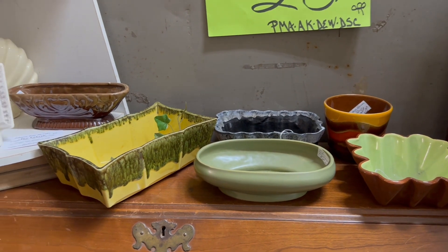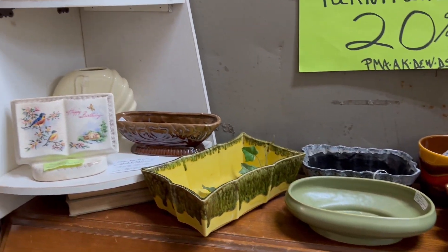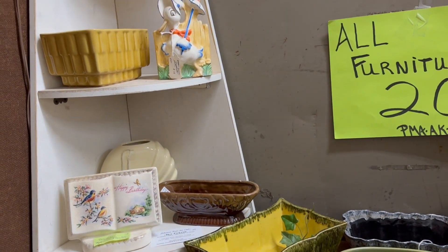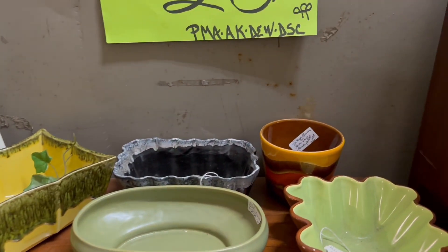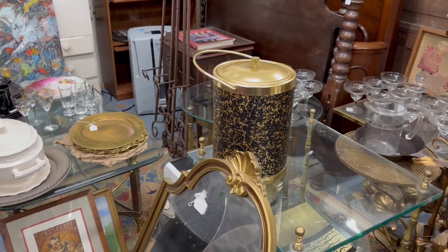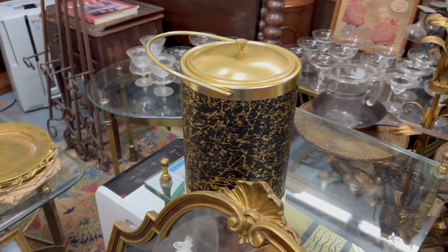I saw these mid-century planters — I was tempted but didn't wind up getting them. They're just about retail, and I know it's 20% off. There's a West German one. I love this ice bucket; I have one myself.